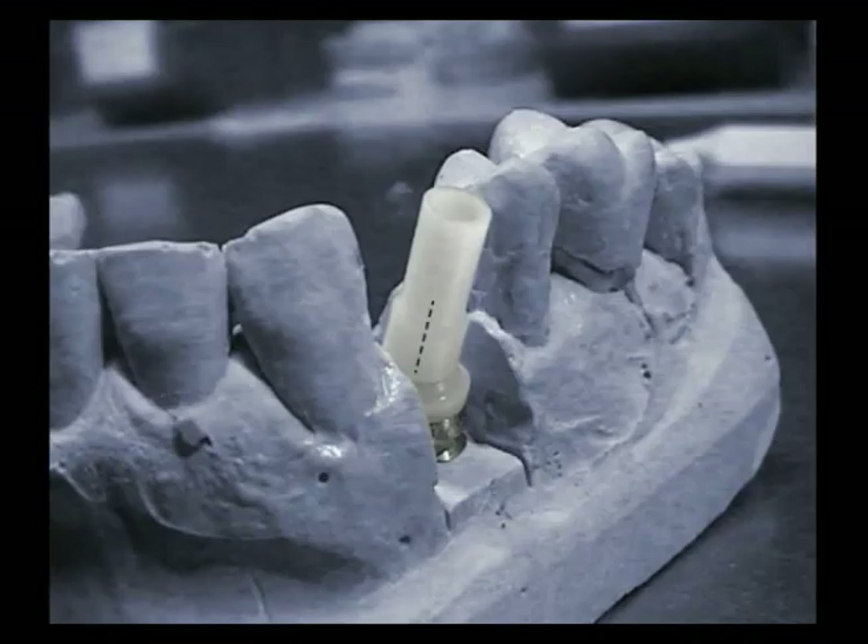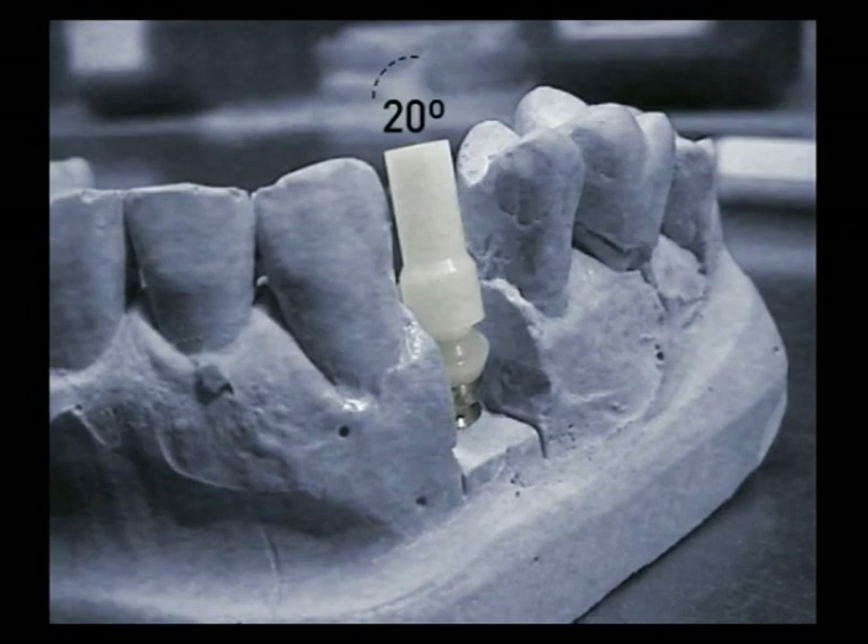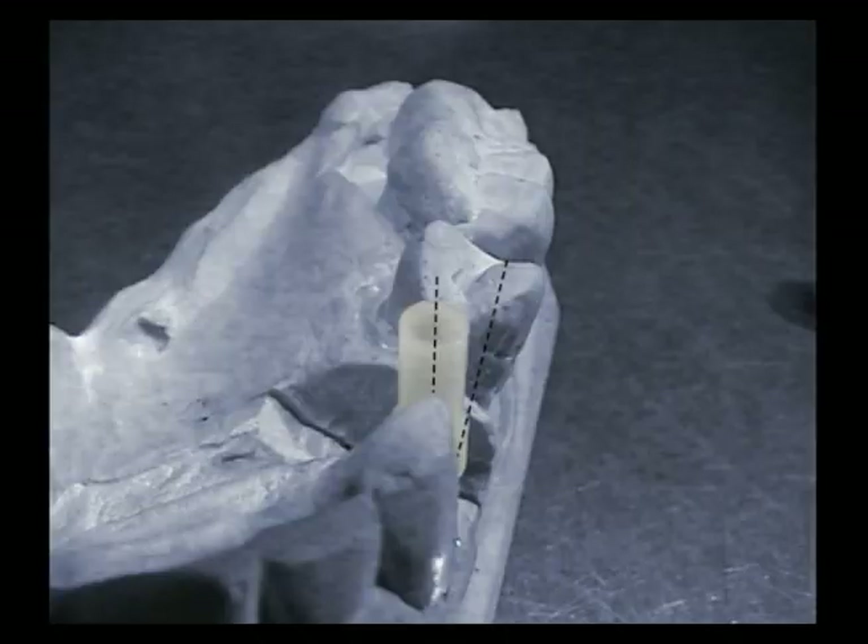The revolution in this field comes with the dynamic pillar: freedom of movement, the present and future of implantology.